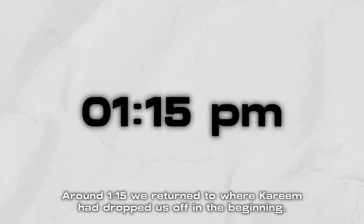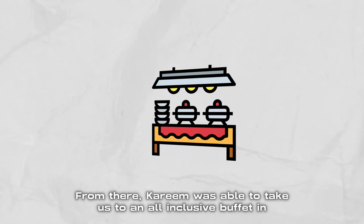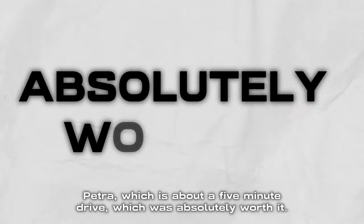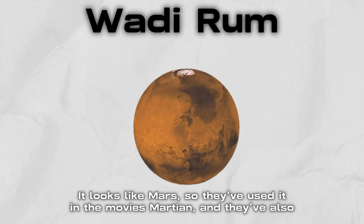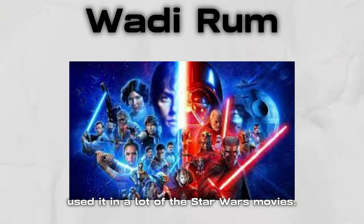Around 1:15 we returned to where Kareem had dropped us off. From there, Kareem took us to an all-inclusive buffet in Petra, about a five-minute drive, which was absolutely worth it and was part of the tour. From Petra we went on to our next adventure: the Wadi Rum Desert. A little background on Wadi Rum — it looks like Mars, so they've used it in the movie 'The Martian' and also in a lot of the Star Wars movies.